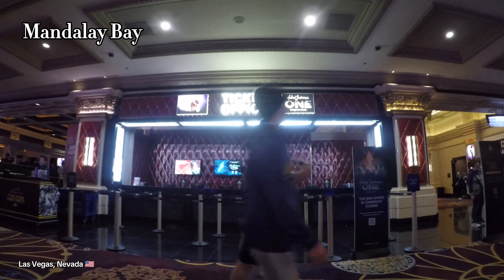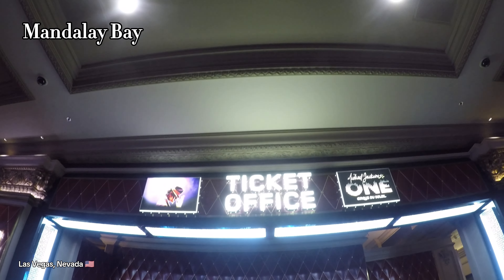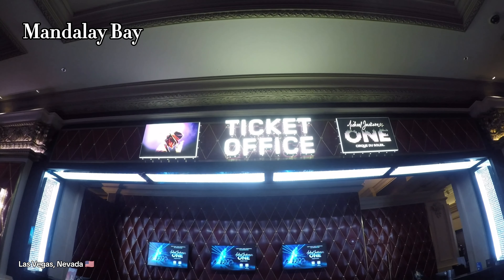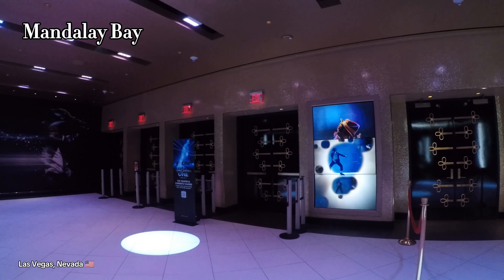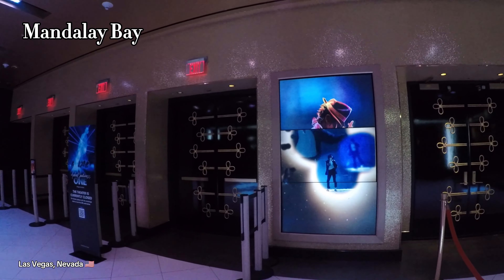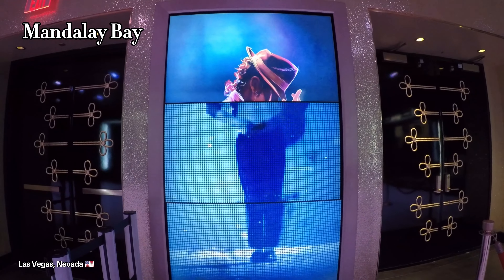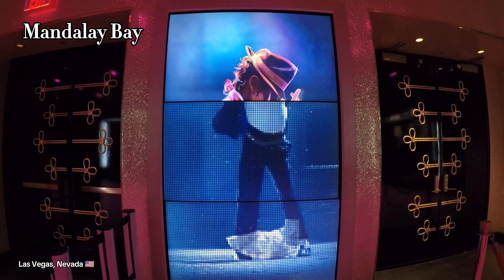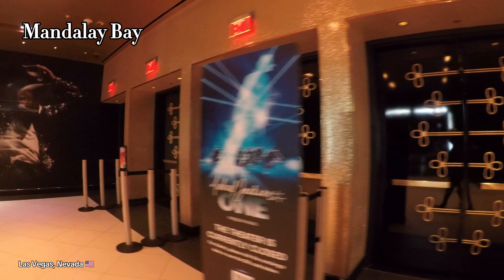Just like every hotel casino has their own unique attractions, Mandalay Bay has a Michael Jackson show that you can come check out. So if you are a big Michael Jackson fan, you can come here and purchase a ticket and see this amazing show. They also have some artifacts from Michael Jackson on display here, and I think they also have a shark reef aquarium that you can come check out.